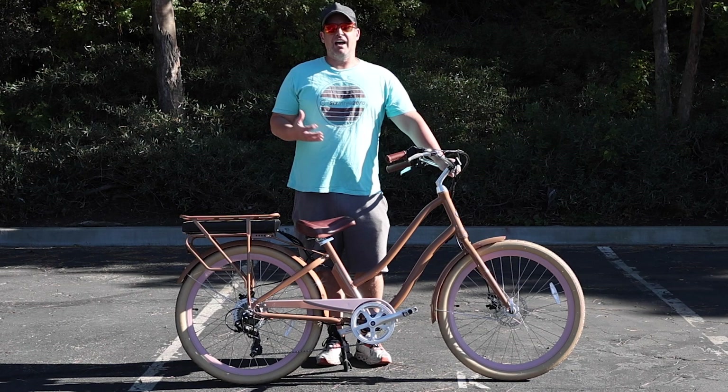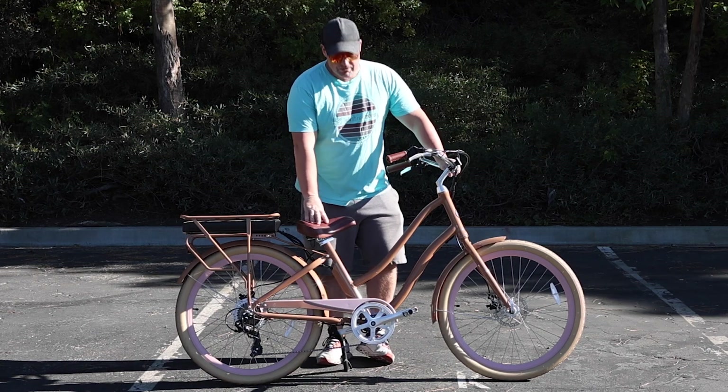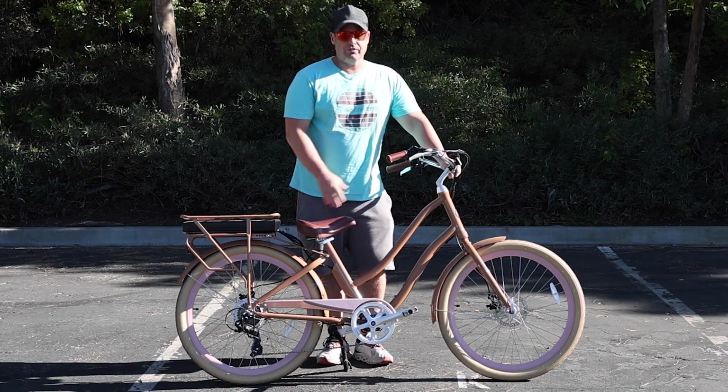This is the Every Journey 500 watt electric bike — you can find it linked in the description below. This is a very cool e-bike because it has what's called a forward pedaling design. This allows the seat to be very low to the ground, but you still get ample leg extension when riding because the pedals are moved forward.